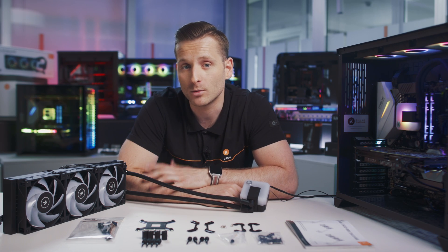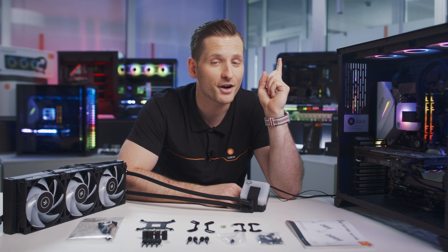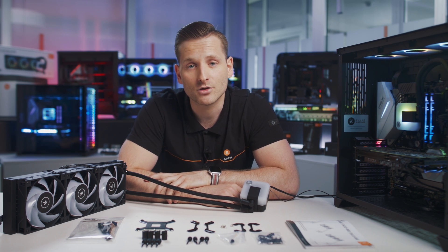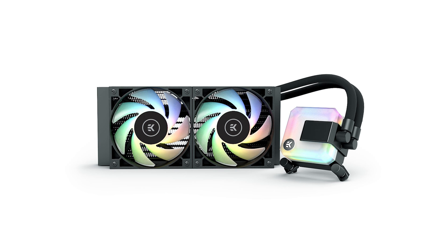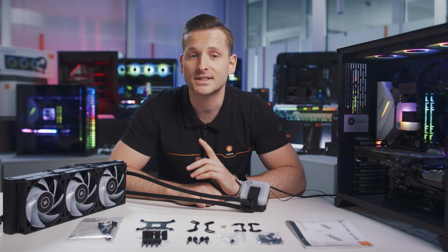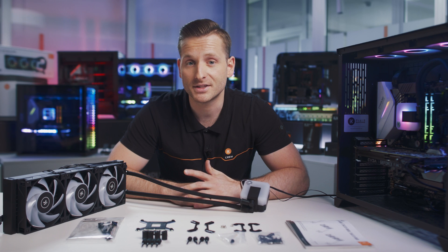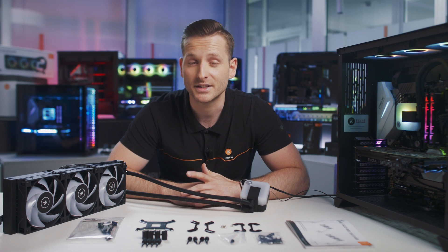If you're not sure what water cooling is, you can check out our beginner's guide to water cooling. EK has created three versions of EK AIO — 120, 240 and 360 — and the only difference between them is the size of the radiator, the number of fans, and ultimately the cooling performance. As you probably assume, the bigger it is, the better it performs.